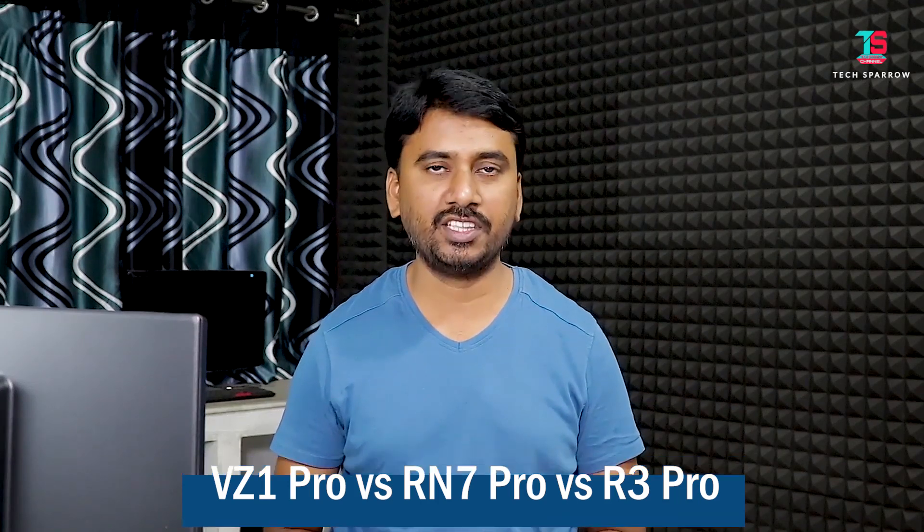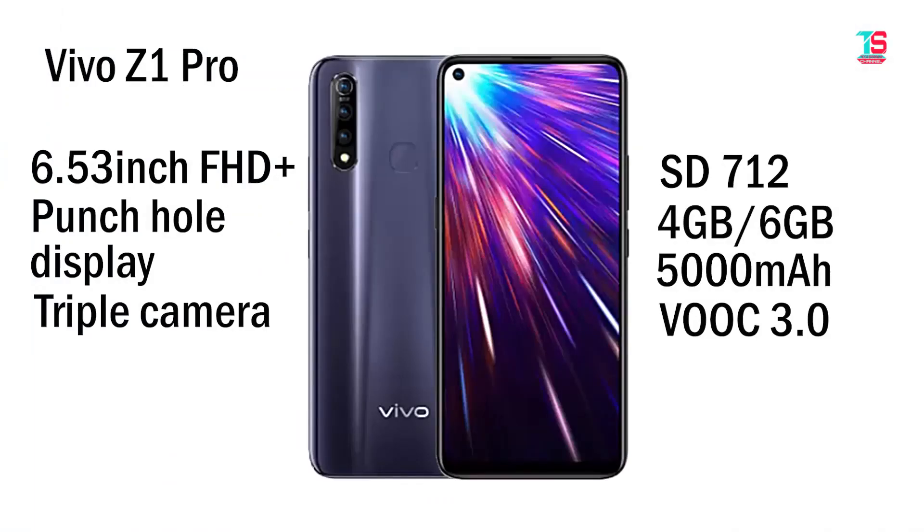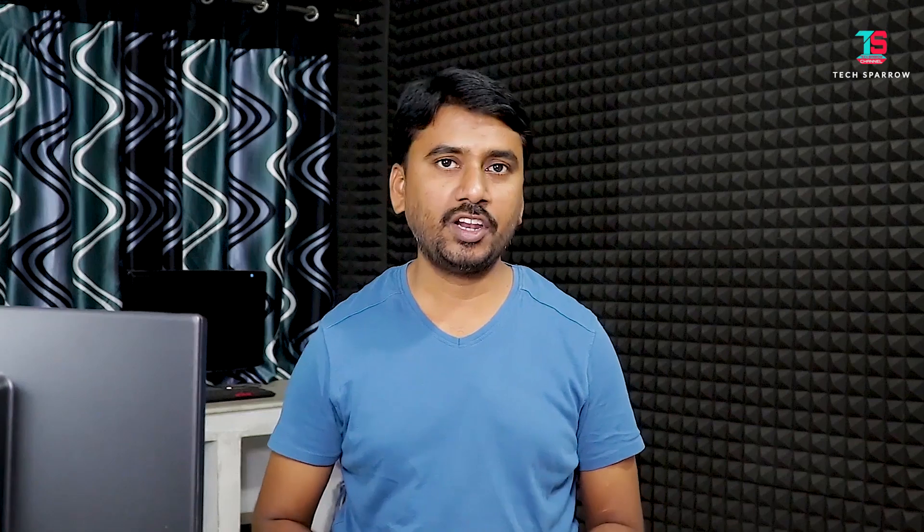In this video, the Vivo Z1 Pro is launched. It features a 6.53-inch FHD Plus punch-hole display, rear triple camera setup, Snapdragon 712 processor, 4GB or 6GB RAM, 5000mAh battery, and fast charging support. It launched on July 11th on Flipkart, priced between ₹15,000 and ₹18,000.